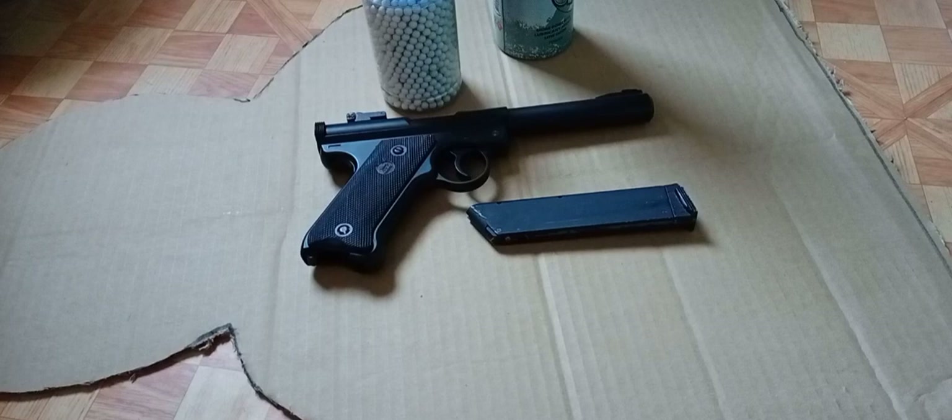Hi guys! Welcome to my channel. In this video, range test natin itong KJW Mark 1 Ruger Pistol.